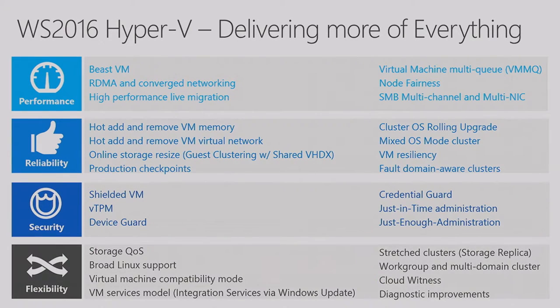Wrapping up the compute section: when we talked to customers about what they want from Windows Server 2016 compute, they said they want more — more performance, reliability, security, and flexibility. We believe we have delivered that, and even more. We're definitely willing to listen to you, and we continue to listen in terms of what else can be done to ensure you have the best environment you can build for your organization. With that, let me hand off to Ravi.